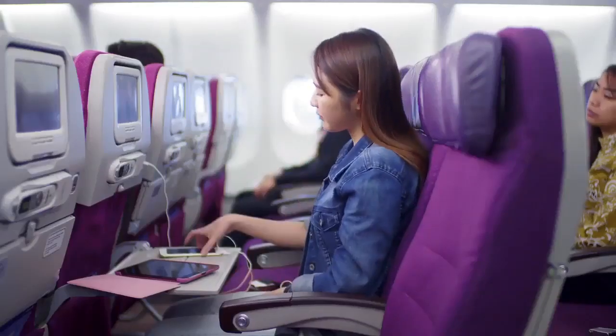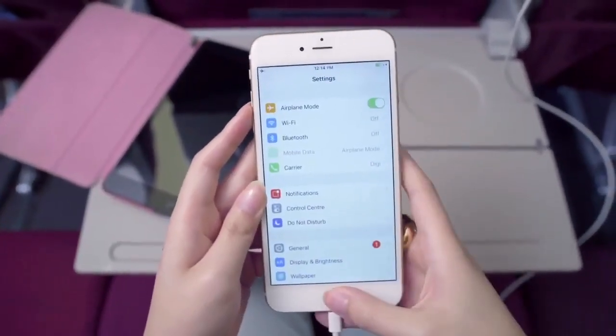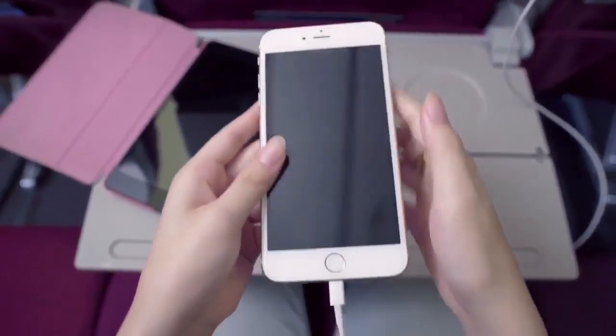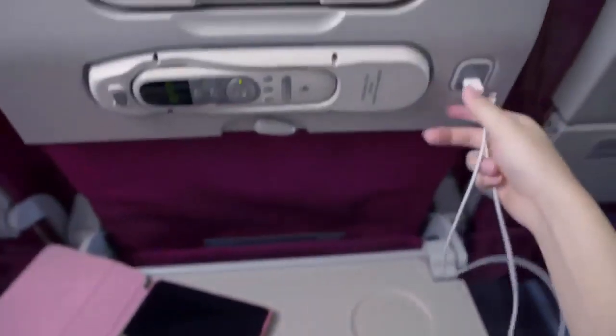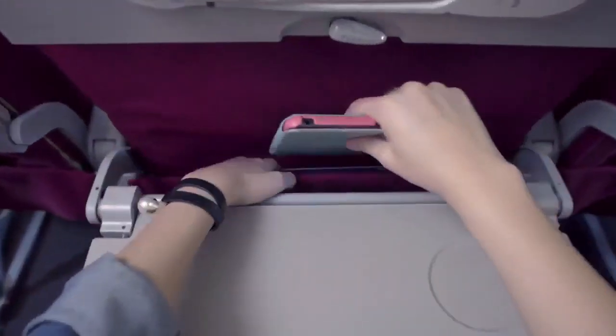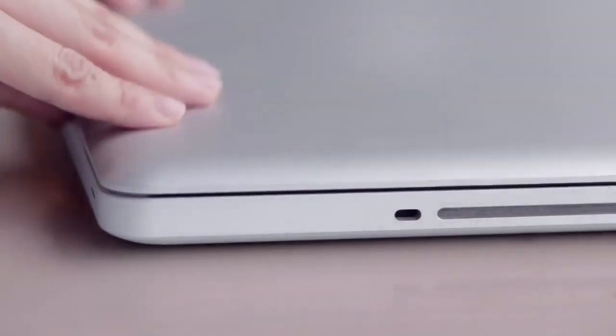As we are now preparing for takeoff, please enable the flight mode feature on your personal devices. All electronic devices must be switched off during taxi, takeoff and landing. Do not charge your devices during this time. Small devices may be handheld or kept. Larger devices such as laptops must be stowed.